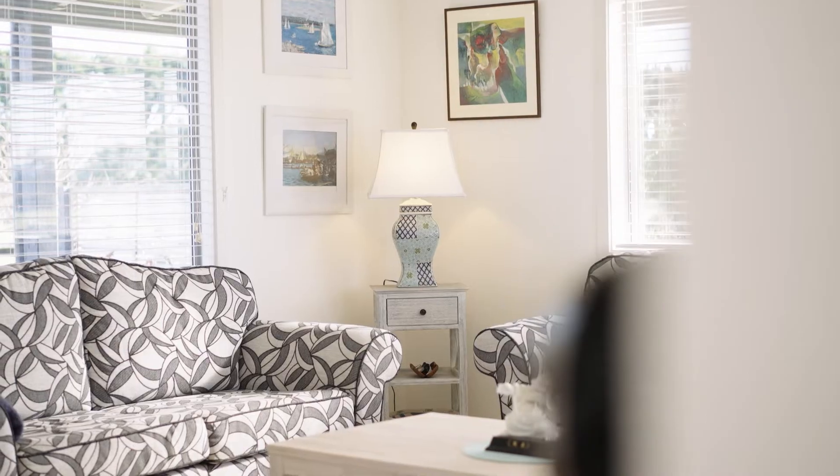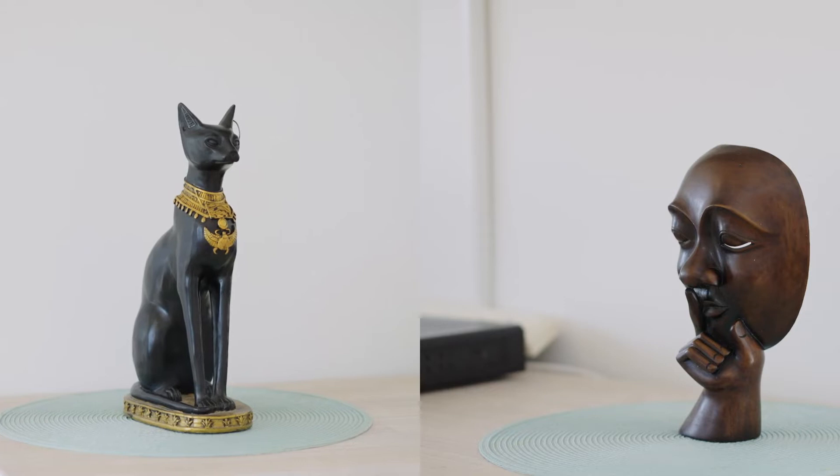What we have here is bucket loads of space, whether it's inside or outside. There's lots to show you outside, but before I do, let's just check out upstairs and see where you're going to have your beautiful night's sleep.